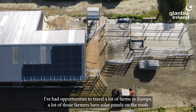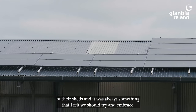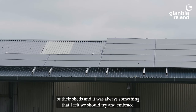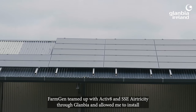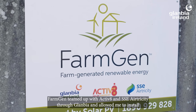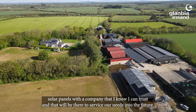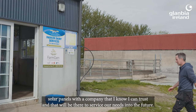I've had opportunities to travel to a lot of farms in Europe. A lot of those farmers have solar panels on the roofs of their sheds and it was always something that I felt we should try and embrace. FarmGen teamed up with Activate and SSE Electricity through Glanbia, which allowed me to install solar panels with a company that I know I can trust and that will be there to service our needs into the future.